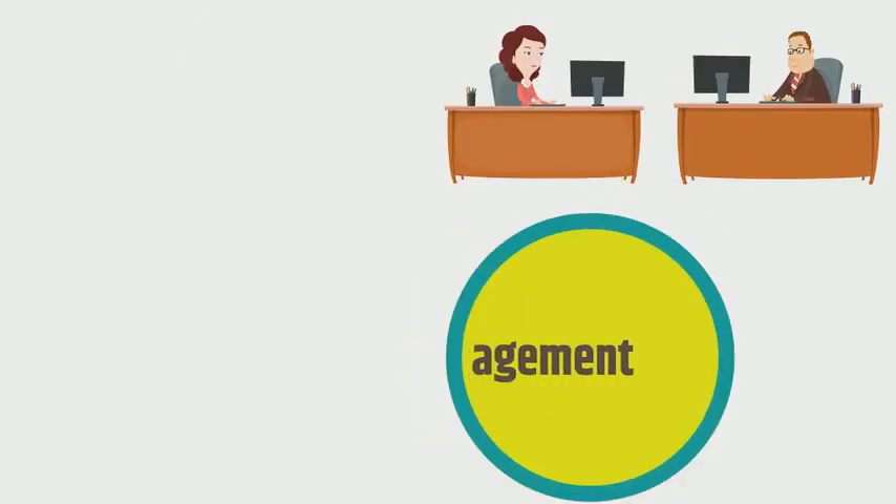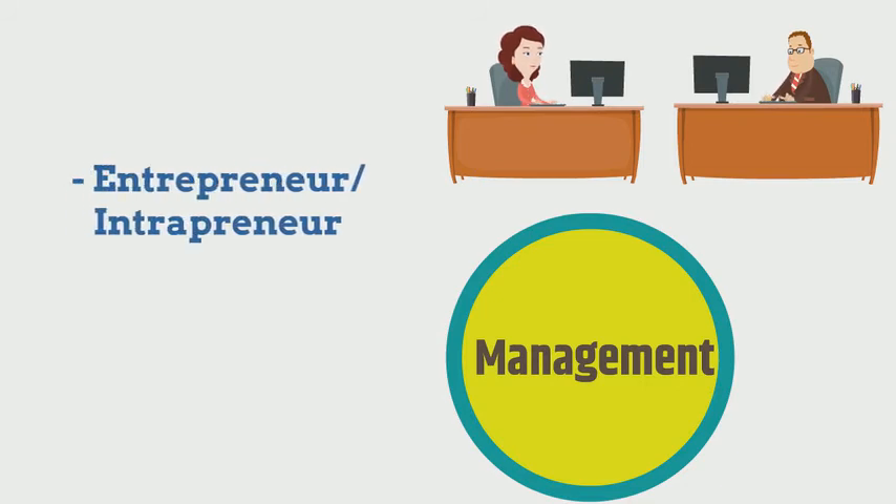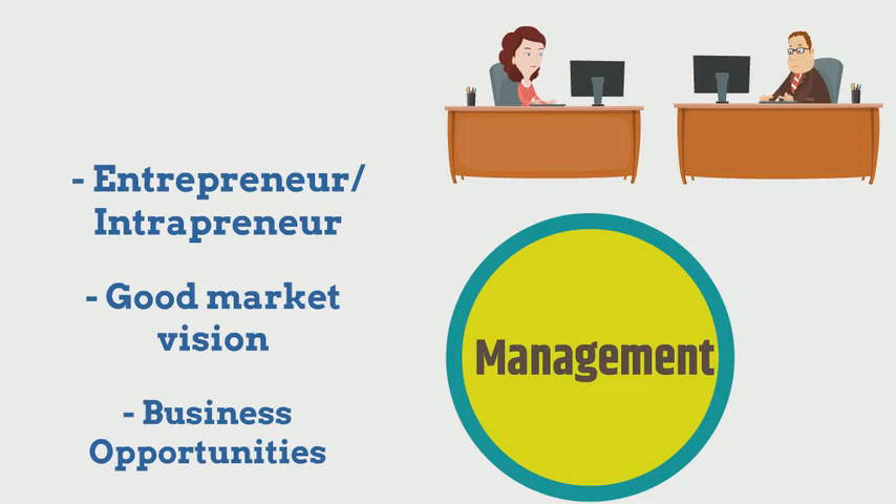Next is Management. A motivated entrepreneur from outside the university, or an intrapreneur, is required. They must have a good vision of the market and a willingness to convert disruptive technologies into business opportunities.